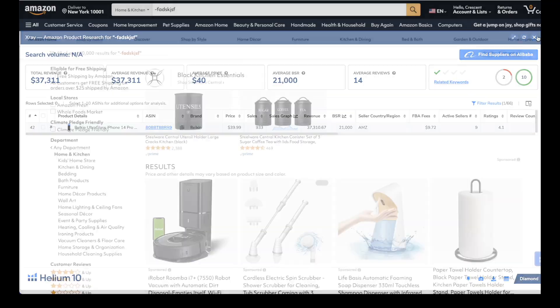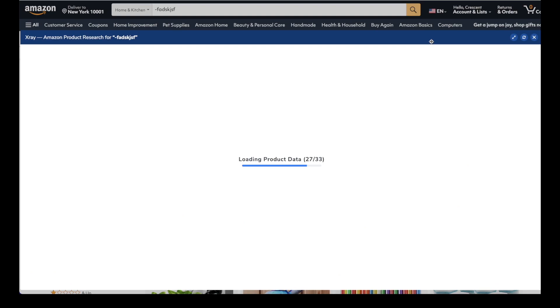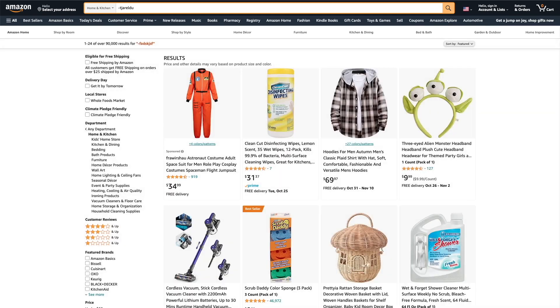We can see that these listings meet the criteria we set. If any are strange and out of the ordinary, we can analyze the niche to see if it's a valid product idea to pursue. If not, go to the next page of search results, open Xray, and repeat the process. If you want to start all over, enter a totally new random string of characters and begin again. Anyone can do this — you just need to put in the time and use a little bit of your own intuition.